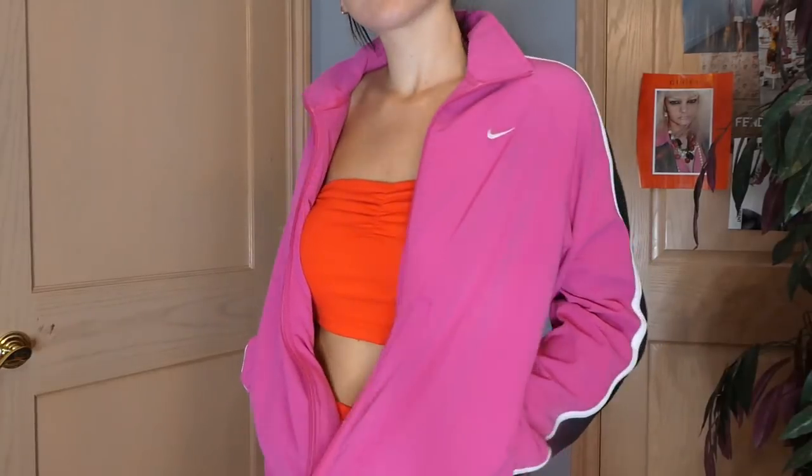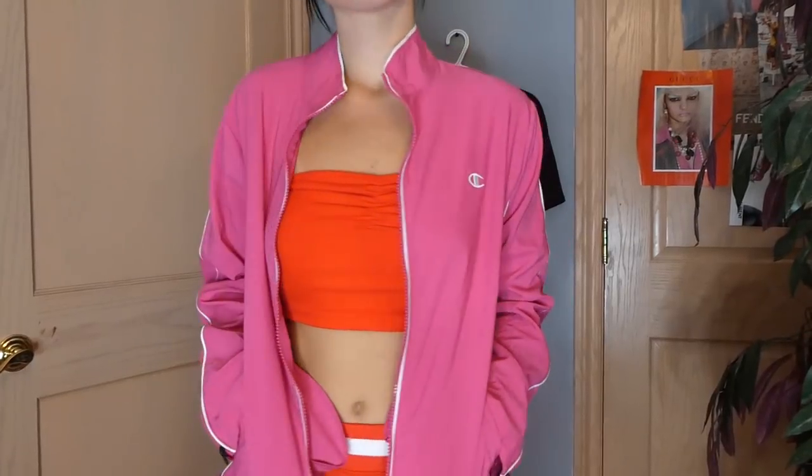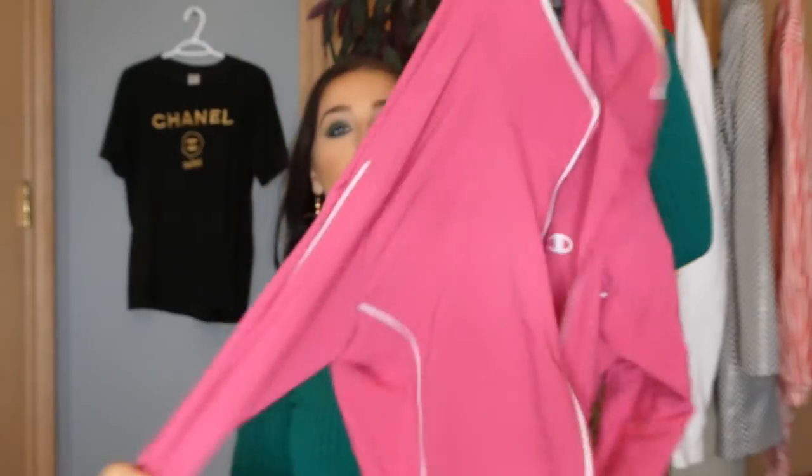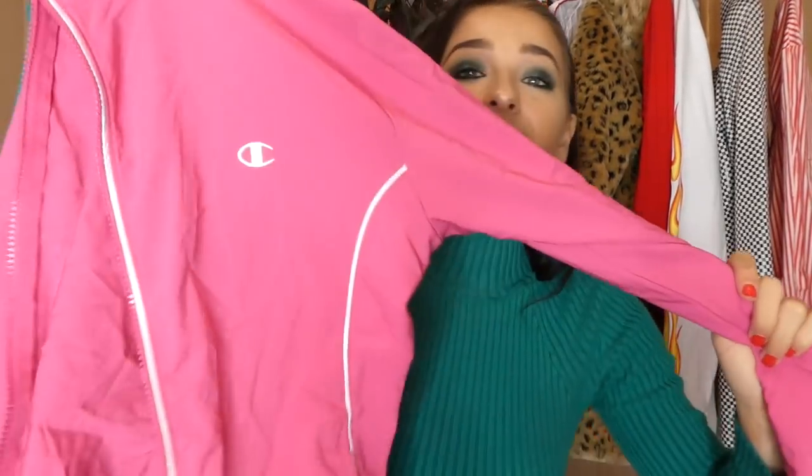Your girl was throwing in some pink into this haul — we're not skipping out on some pink. So I found two pink jackets. This one is a Nike windbreaker in pink — super cute. And then a pink Champion windbreaker — right up my alley. I might keep this one. It's just so perfect and it's in the best condition ever.